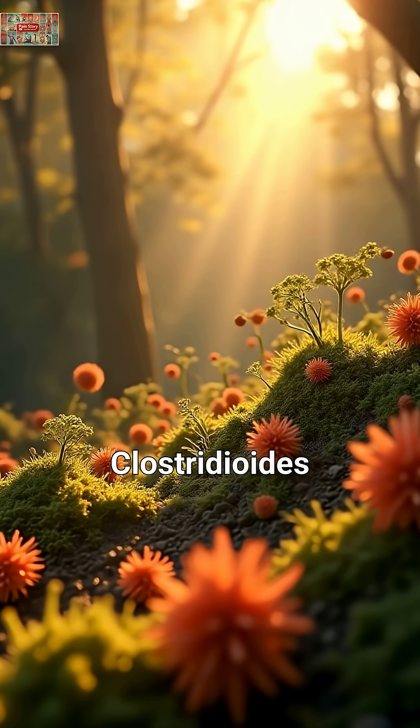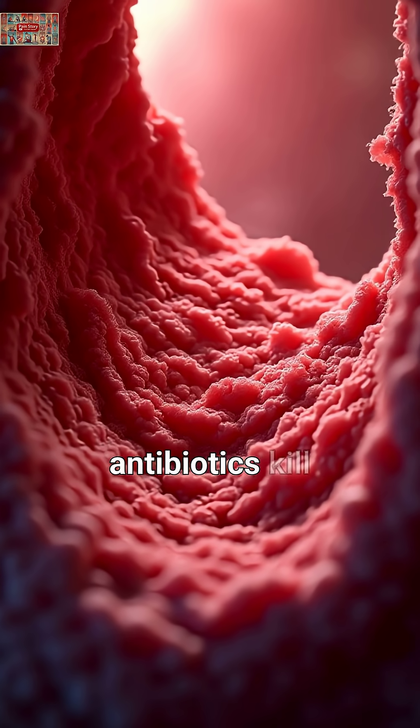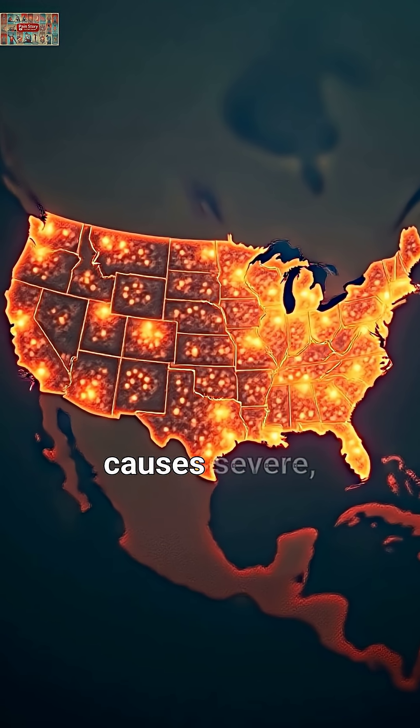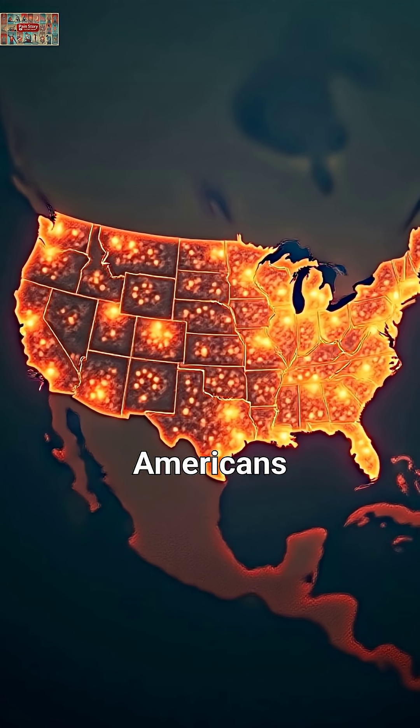Second, Clostridioides difficile. This bacteria thrives when antibiotics kill your good gut bacteria. The New England Journal of Medicine reports C. diff causes severe, life-threatening colitis in over 450,000 Americans annually.